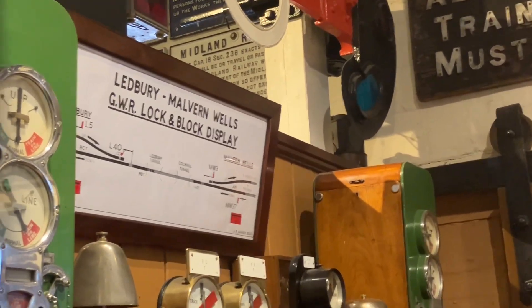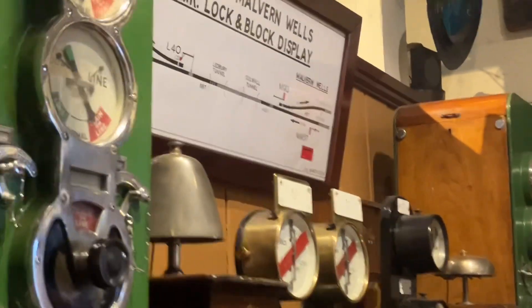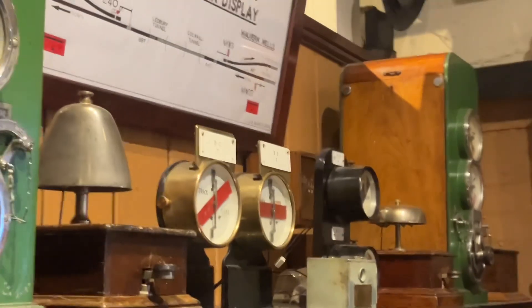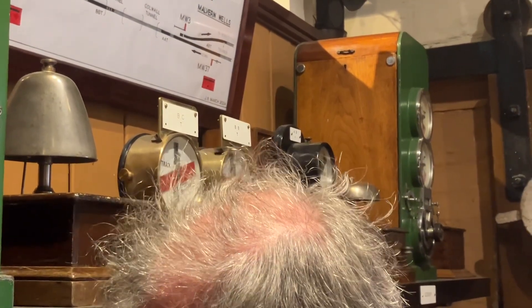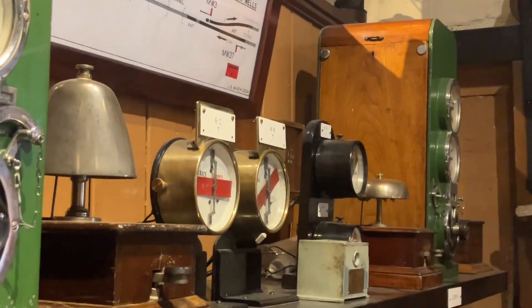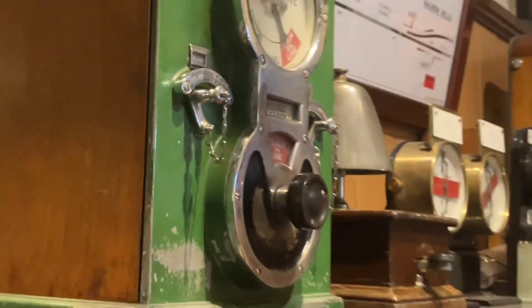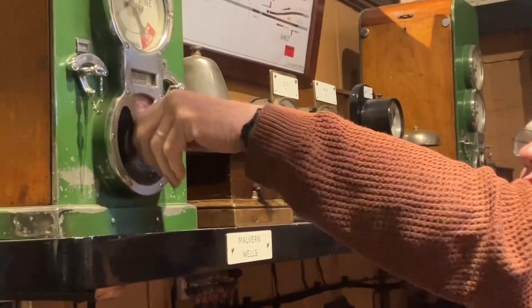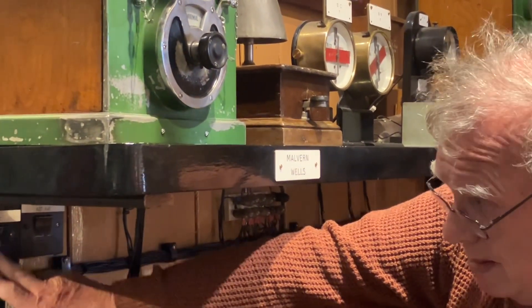The first thing it will do is hit the BBT track circuit there. Then progressively as it's coming through it will drop the next track circuit. The one behind it will eventually pick up, and more particularly it will hit a treadle. That treadle has now dropped the solenoid in there to say treadle cleared. That's now released because until that happened this was locked. So that means I can then go back to the normal position, and eventually that other track circuit will pick back up again.